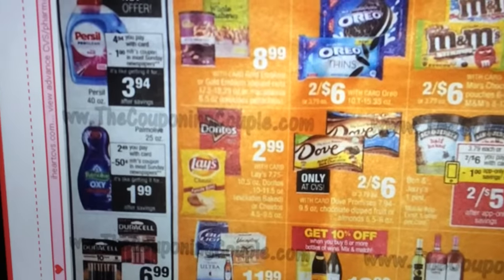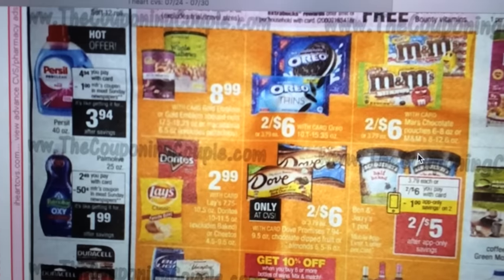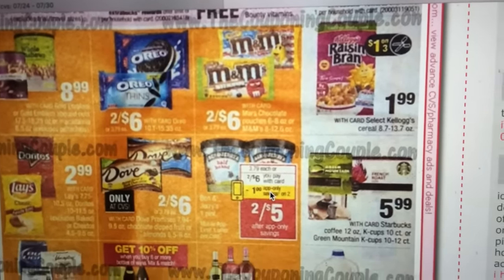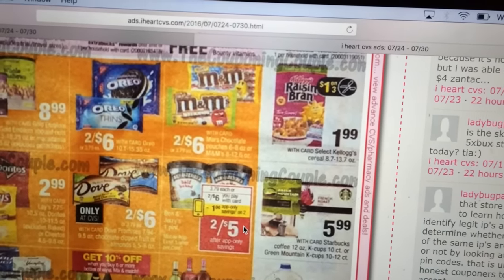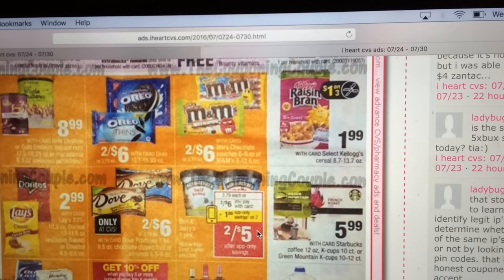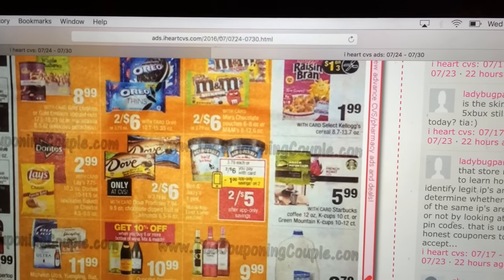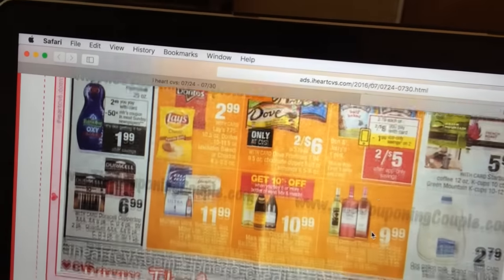The Palmolive is $2.49 with a 50 cent off coupon in Sunday's paper making it $1.99. Ben and Jerry's ice cream — I live in Vermont where it came from, so it's kind of funny to see these deals. They are two for $6 with a dollar off coupon on the CVS app making it two for $5. I believe we also have some Ben and Jerry's coupons, so that might be a good deal if you love Ben and Jerry's — they're awesome, trust me.